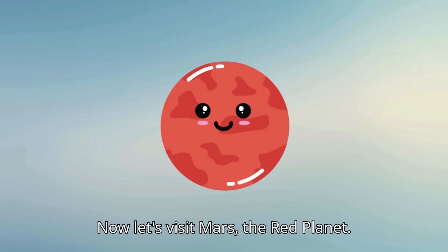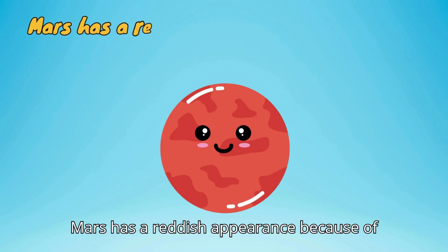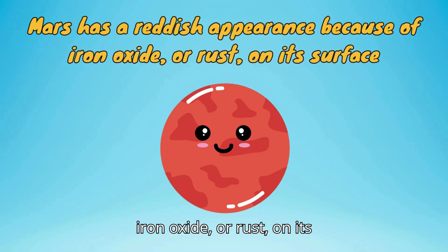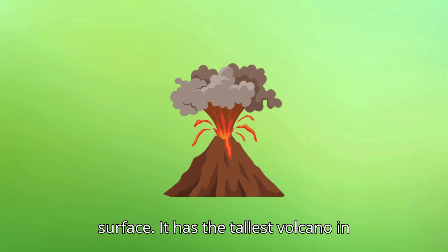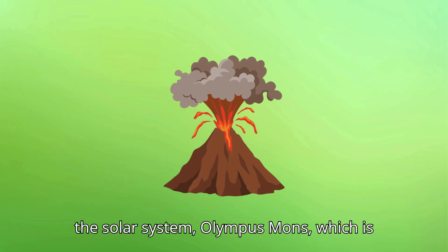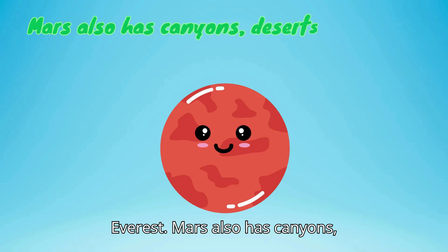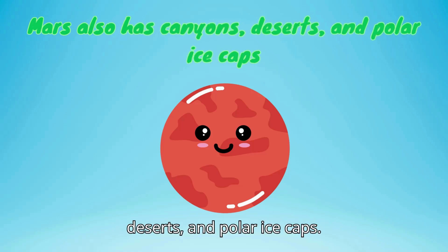Now let's visit Mars, the red planet. Mars has a reddish appearance because of iron oxide, or rust, on its surface. It has the tallest volcano in the solar system, Olympus Mons, which is about three times the height of Mount Everest. Mars also has canyons, deserts, and polar ice caps.